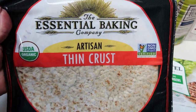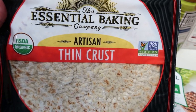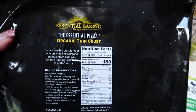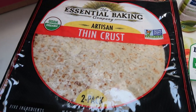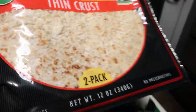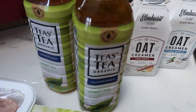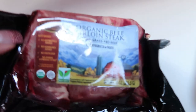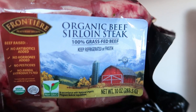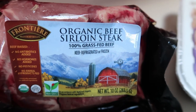Another repeat purchase was the Essential Baking artisan thin crust pizza. It is so good — 450 calories for the entire crust, or 150 calories for one third. I think it's four points, so you can have the whole crust for about 11 or 12 points. I grabbed that for another pizza night. I also found an organic beef sirloin steak — 100% grass-fed and finished — for less than $10, which is a great price.